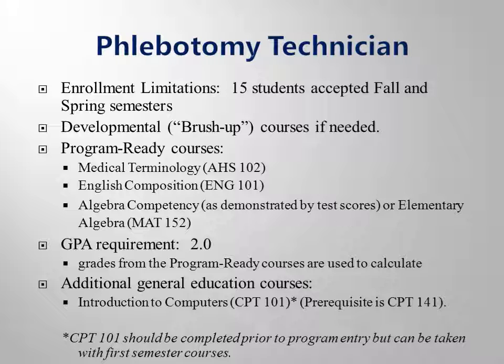On average, most students that apply have a one to two year wait before they are accepted. Full details on the curriculum are in the PTC catalog.